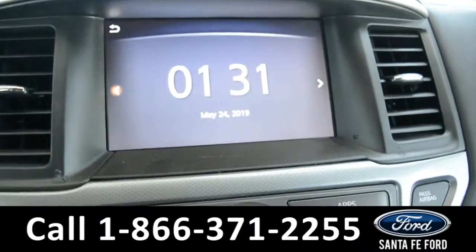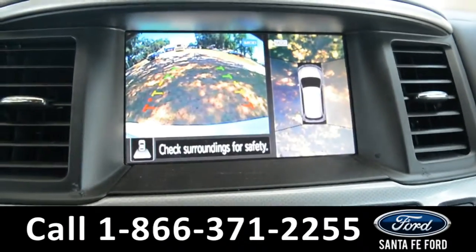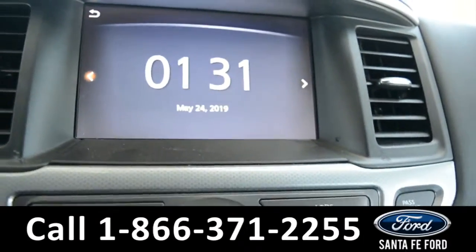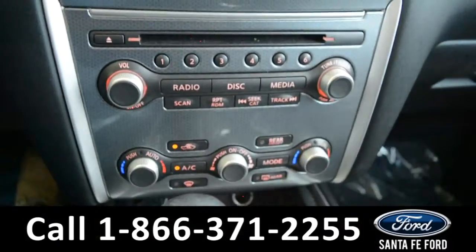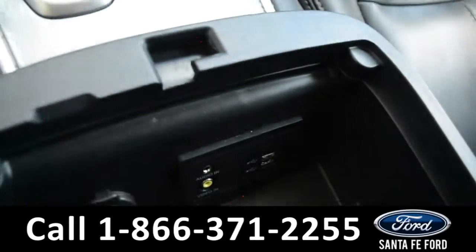The media center features an LCD touch screen that displays a backup camera and has backup sensors. It has AM-FM radio, Sirius XM satellite radio, a CD player, and an auxiliary port for more media options. It is also equipped with HomeLink.